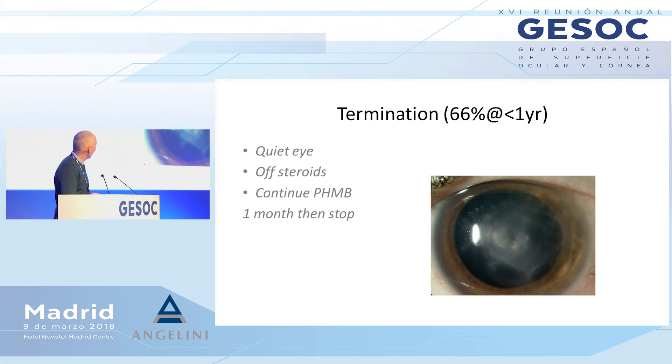At the end of treatment — and this can vary in time — about two-thirds of people are off treatment by one year. To decide when to stop, we look for a quiet eye. Once the eye is not inflamed and remains quiet after you have stopped the steroids, we usually continue with the biguanides — chlorhexidine here in Spain — for one more month, then stop for one month and review the patient. If the patient is quiet at that point, it's very unlikely you will get a recurrence subsequently.